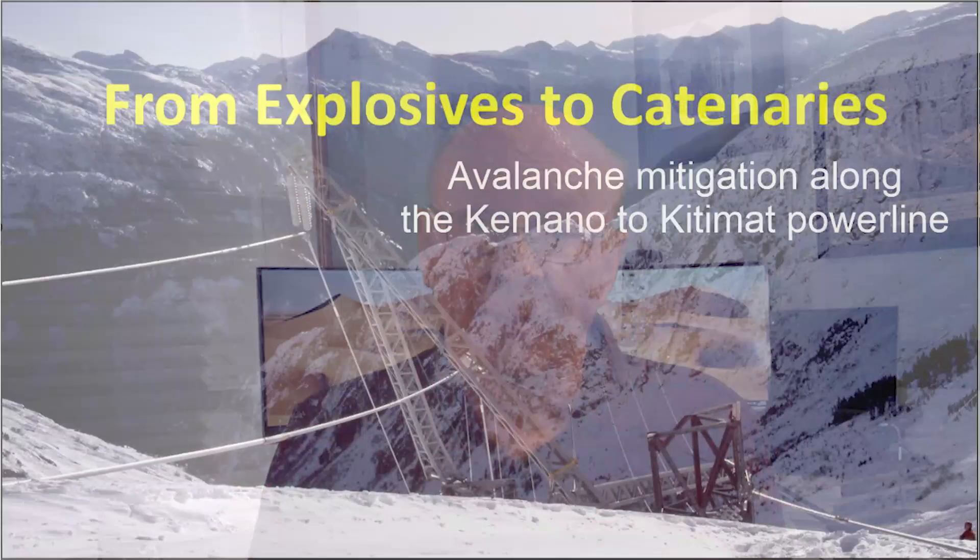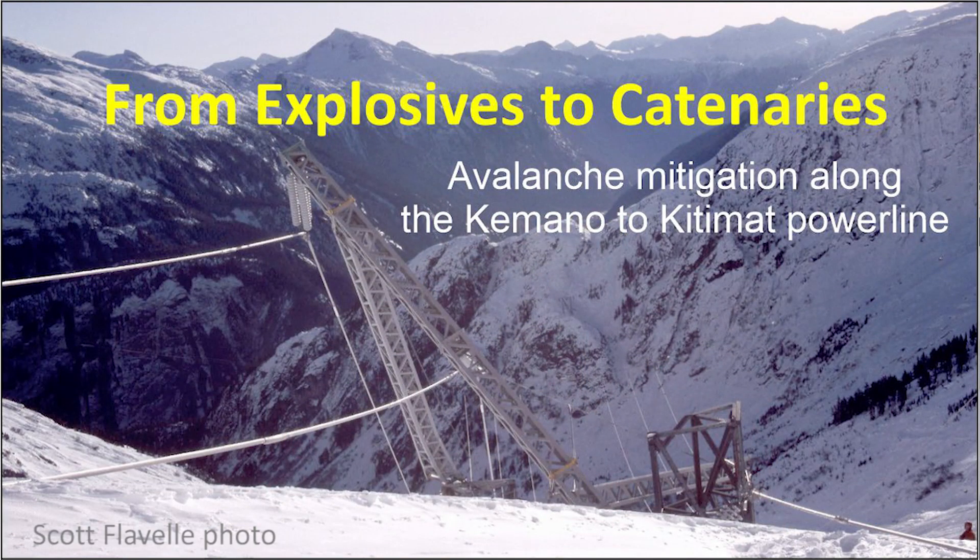When making the video 'Stranded at Power Line Pass,' I chatted with Scott Favell about the history of avalanches and avalanche mitigation along the power line from Comano to Kitimat. Here are key parts of that conversation.